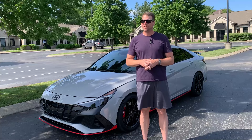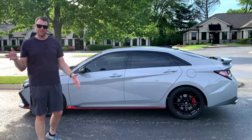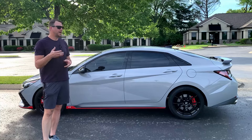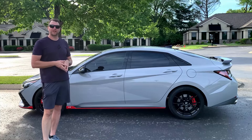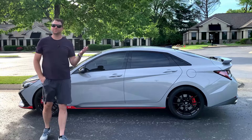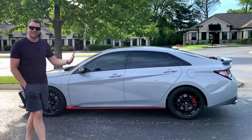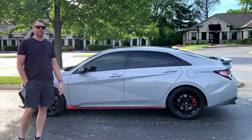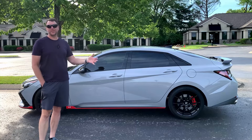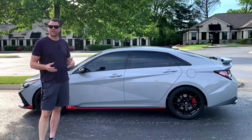The number one reason most people have come to this video is probably because they want to know how reliable this Hyundai Elantra N has been over the two years and 30,000 miles I've owned it. Hyundai kind of gets a bad rap — they're always going to be known as the manufacturer that used to make disposable cars that couldn't make it to 100,000 miles. Let's talk about how many times this car has left me stranded: zero times, never happened.